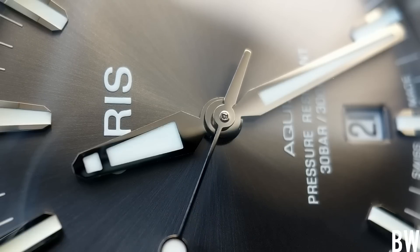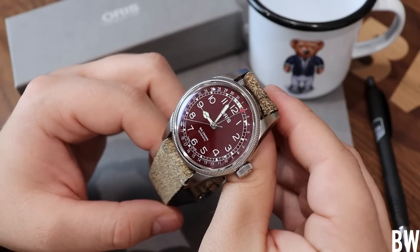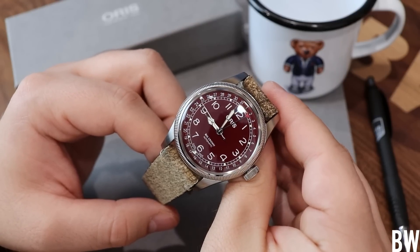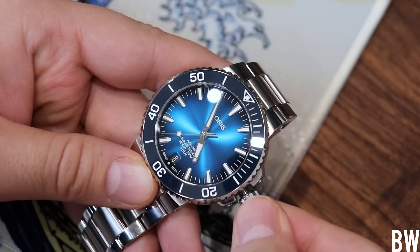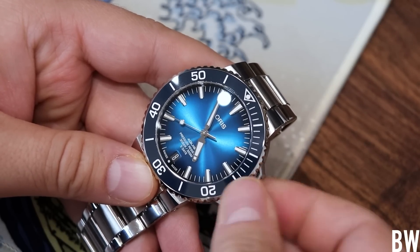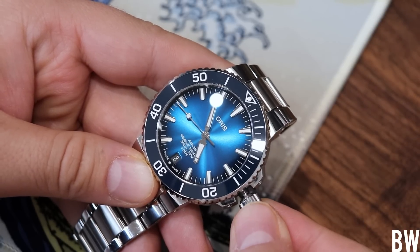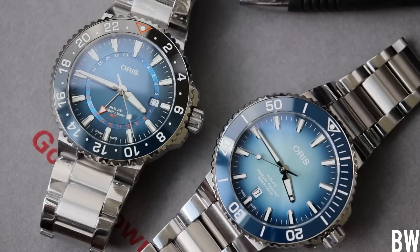This Big Crown Pointer Date was lent in by Oris USA directly. I'd like to thank them — I'm under no obligation to be favorable, I'm not being paid, and I don't get a free watch. I appreciate them working with me again. My first experience with them was borrowing the new Caliber 400, and I was pretty negative and harsh. The fact that they've continued to work with me and kept me on their press list speaks a lot about them — that they can take criticism and work professionally.